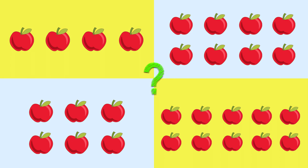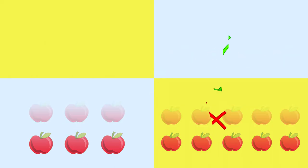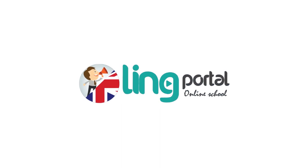The answer is eight. Yes! Sally wants to buy eight apples. Well done! Comment down below to let us know which words you want us to describe next. That's all for today's video. See you next time. Bye!